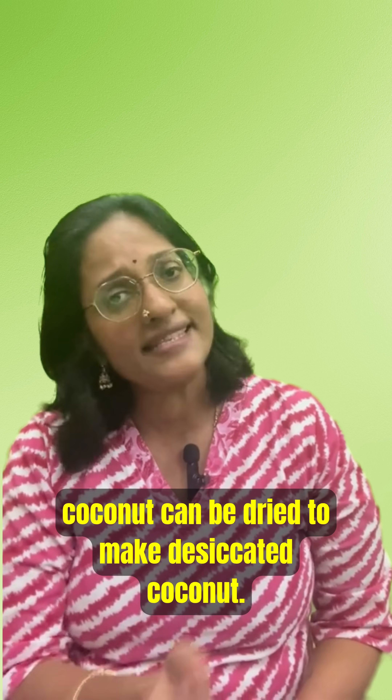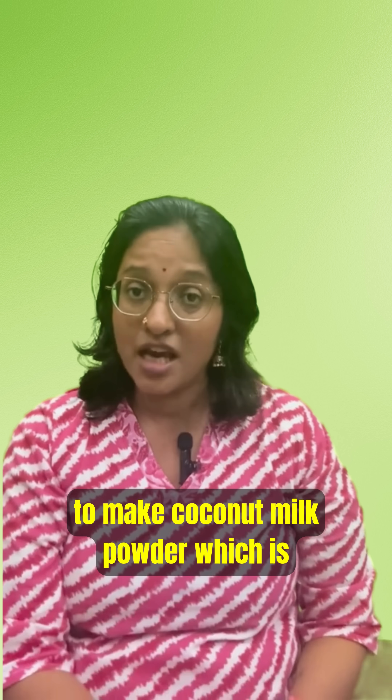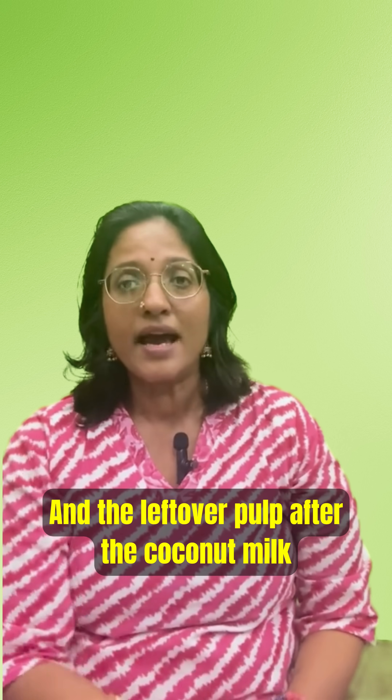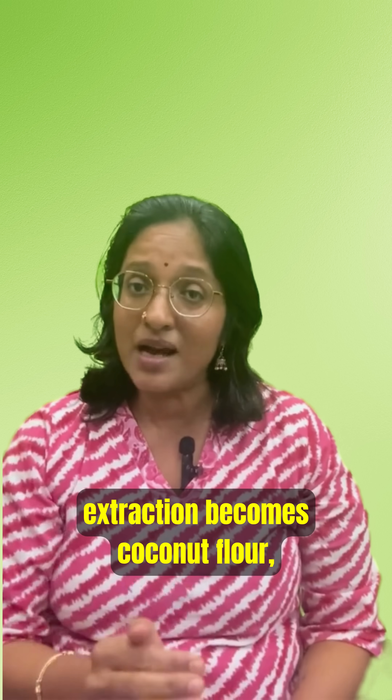The same grated coconut can be dried to make desiccated coconut. Coconut milk can also be spray dried to make coconut milk powder, which is useful for travel and for baking.